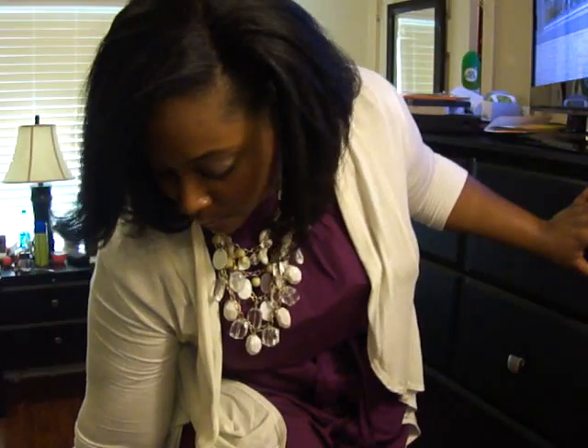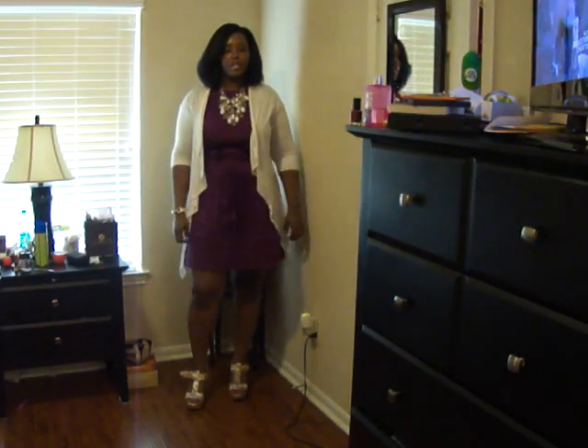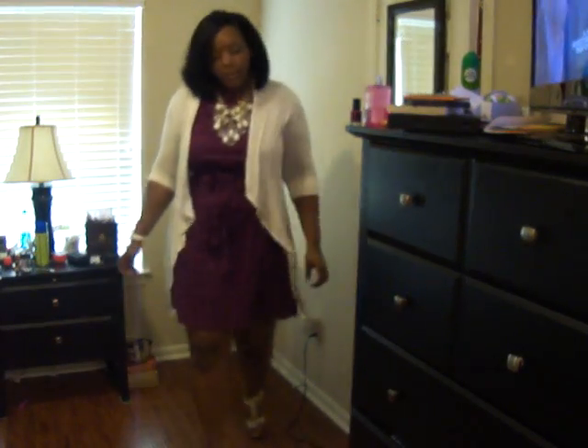I'll go back one more time so you guys can see the whole outfit, if I can get my shoe back on. Just a nice simple outfit all thrown together. Hope you guys like it and I will see you guys in the next one. Deuces!